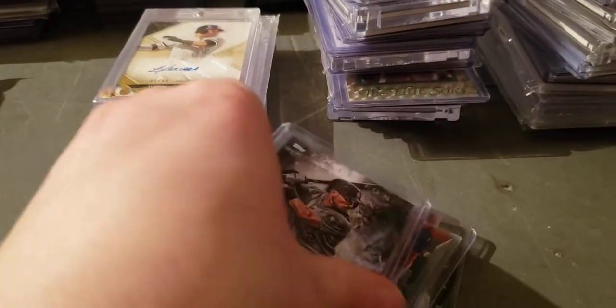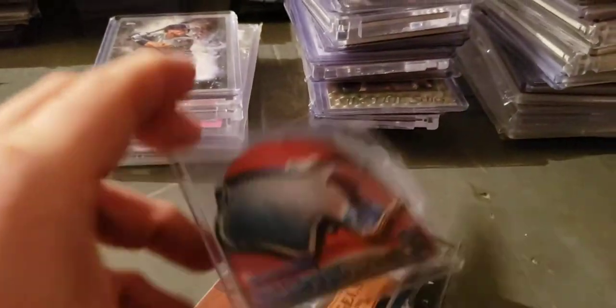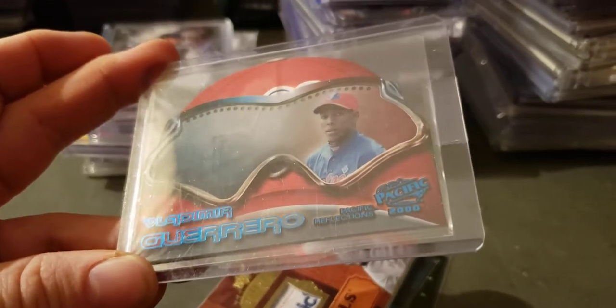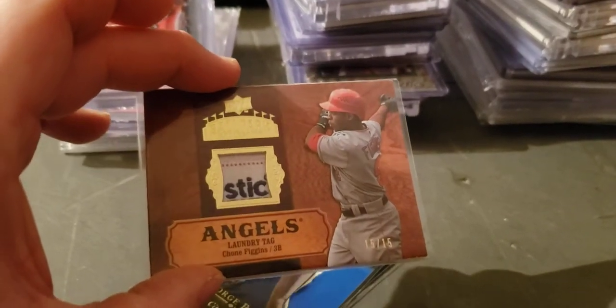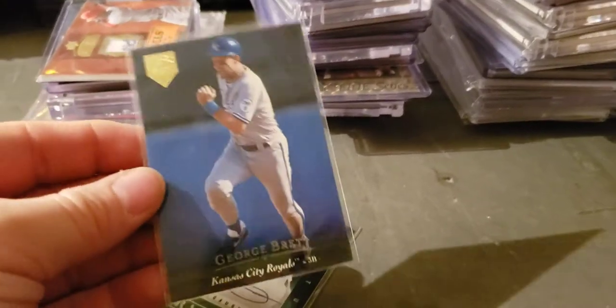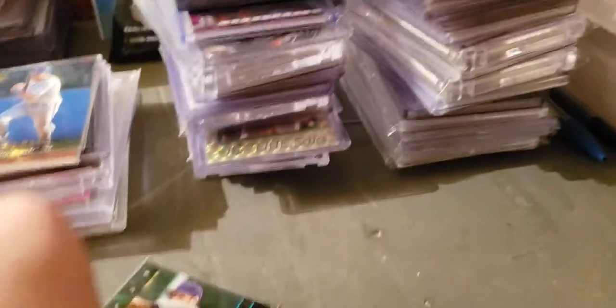Alex Bregman Inception auto to 299. Vladdie shades out of Pacific — Chone Figgins to 15, laundry tag. George Brett Upper Deck gold, 95. Gausman, I think — again to 25.